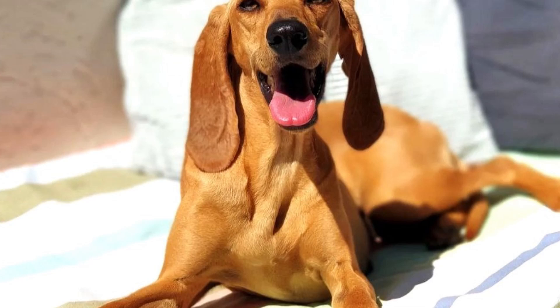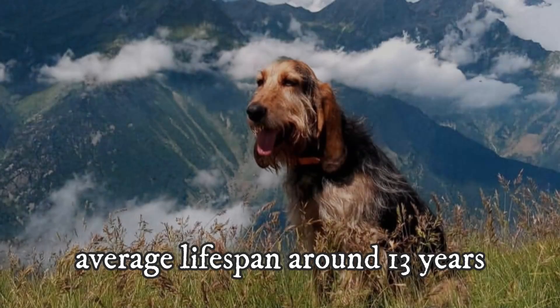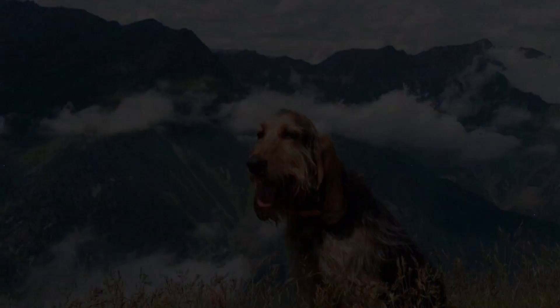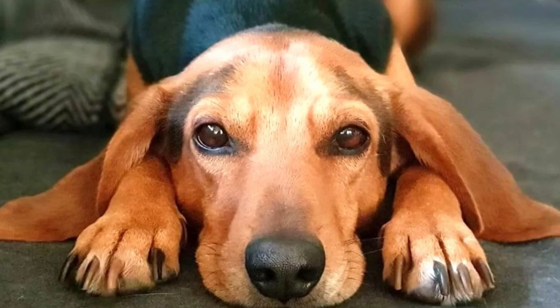Number 10: Health. The Segugio Italiano is usually a very hardy and healthy dog breed with an average lifespan of around 13 years. There are no known health issues very common to this breed, and they should typically not suffer from serious genetic health problems. They may occasionally have problems with ear infections, bloating, or some joint issues, but overall this is a very healthy dog breed.